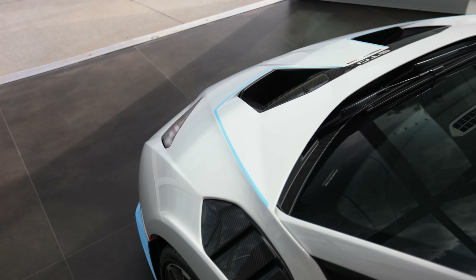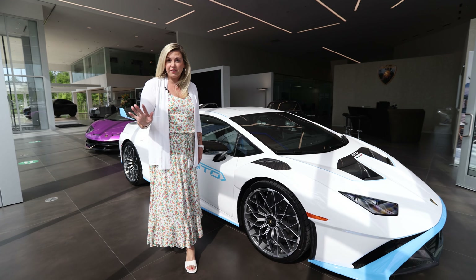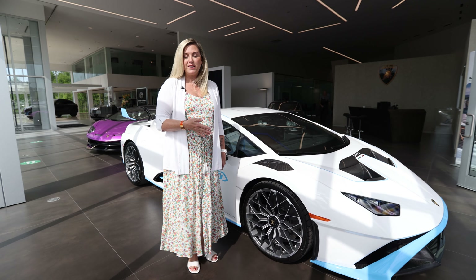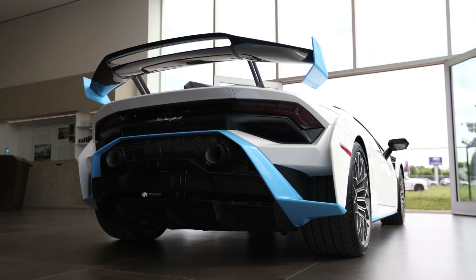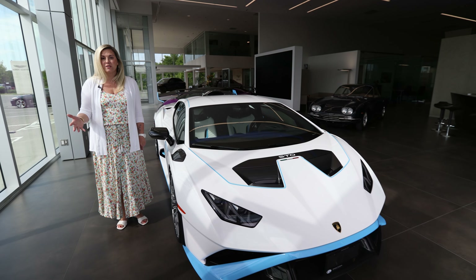It's absolutely stunning and this is one of my female clients. She's had a lot of cars over the years. She did have an STO but it was an entry market model, so she didn't get to spec it. We ended up selling that one and she has now designed one exactly to suit her personality.